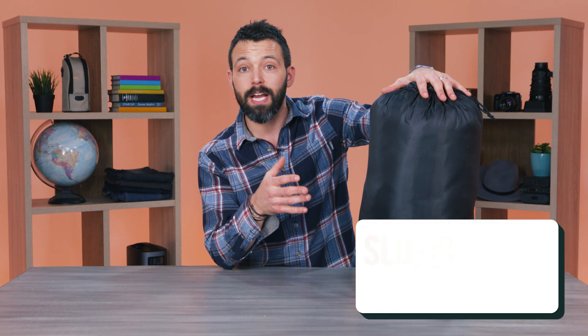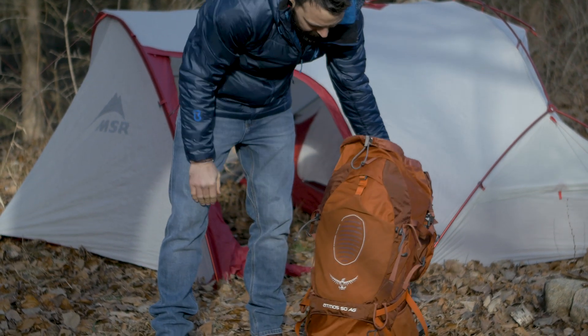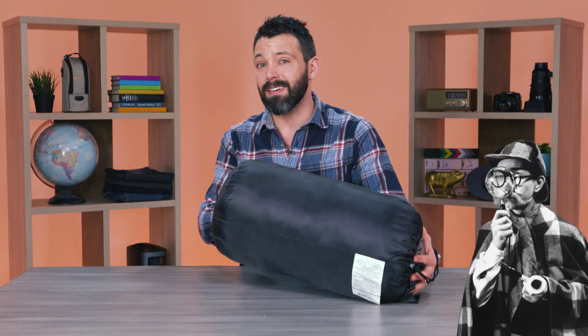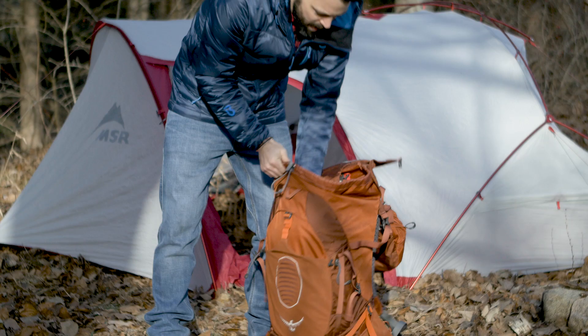Let's start with the Slumberjack Wheeler Lake 20-degree bag. It says right there in the name that it's a 20-degree bag, so you know it's going to be comfortable to temperatures down that low. It's also a pretty big bag — this is going to take up a lot of space in your backpack. I would probably only use this bag for car camping or maybe really short hikes. It weighs a little bit over five pounds, which is more than I really want to carry for a full day of hiking.